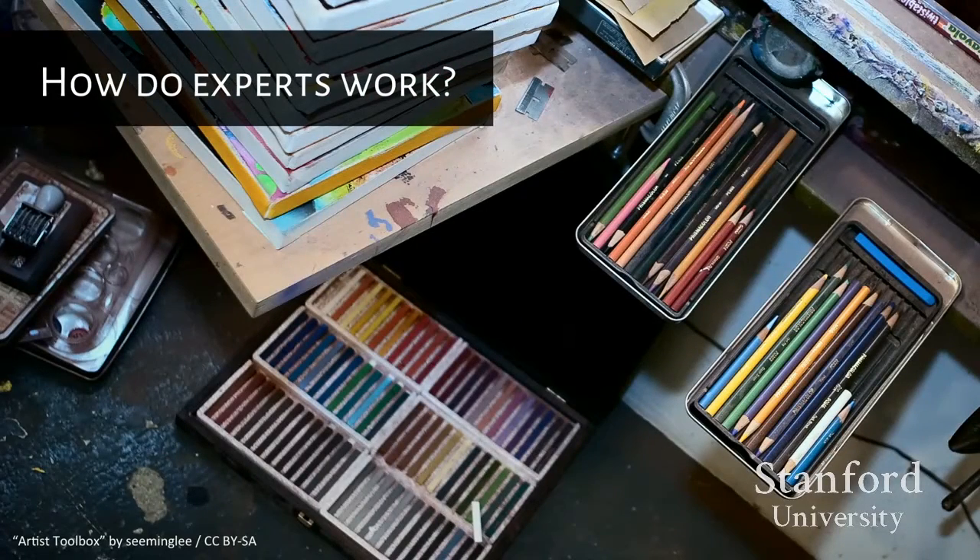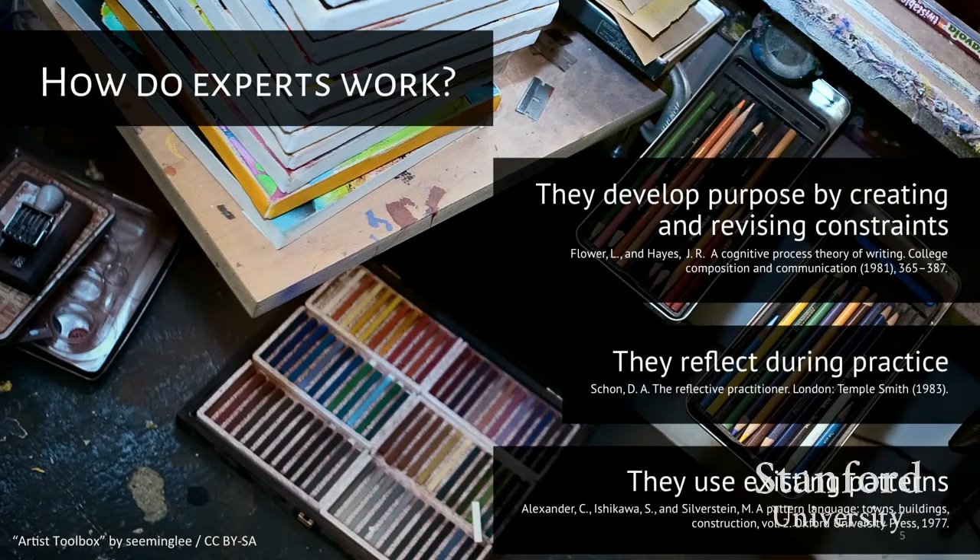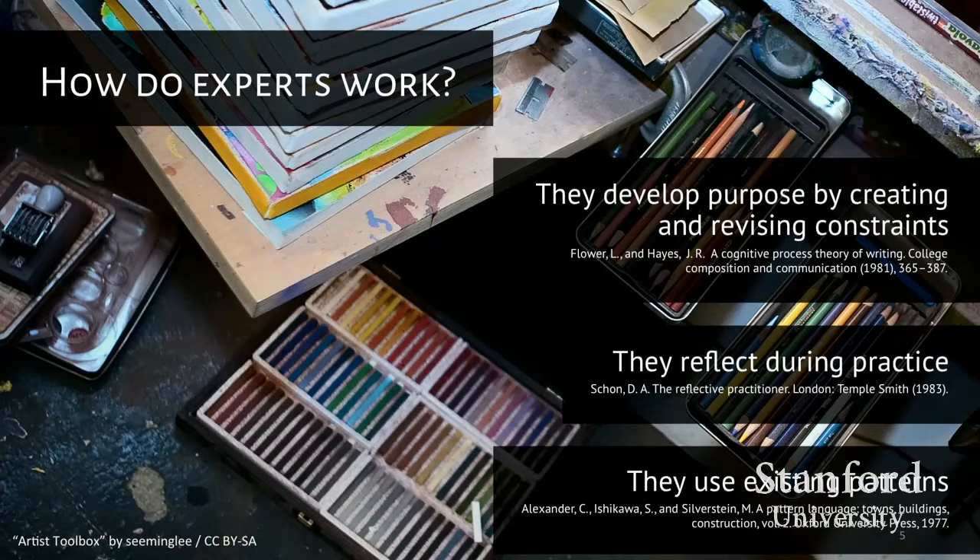To compare: how do experts manage themselves when they create stuff? The creative processes that expert creators already use may be an untapped source of reliable creative strategies that may help us understand how the crowd can influence the direction of complex creative projects. We know that experts continually create and revise constraints to develop purpose for their work, they reflect during practice, and they make use of existing patterns for solutions rather than reinventing the wheel. No expert creator simply competes and votes with themselves — they may create alternative solutions, but rather than taking a solution wholesale, experts often combine or modify solutions by taking the bigger picture into account, and can even make the judgment call to start over.